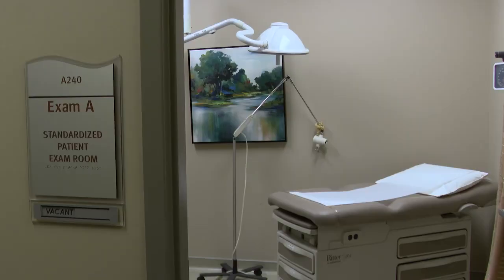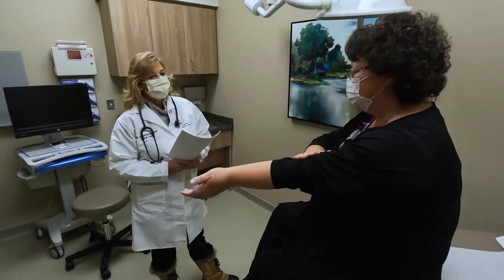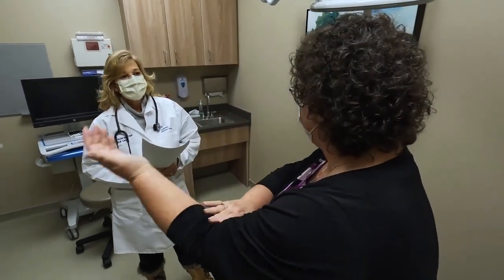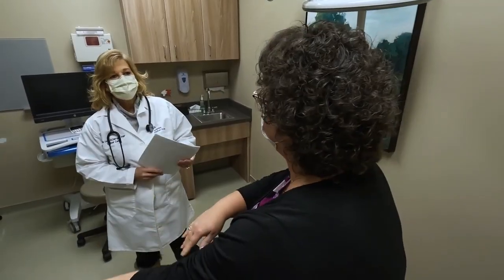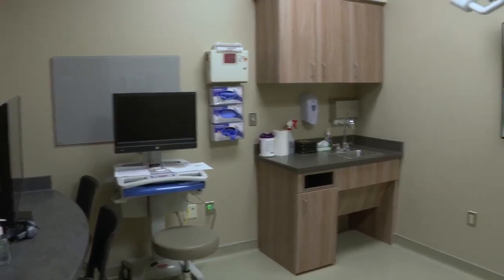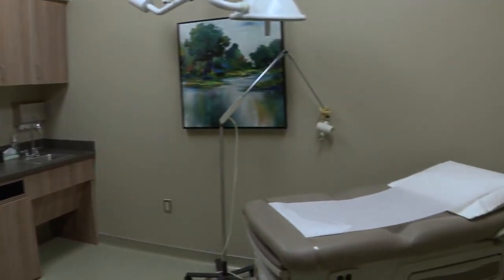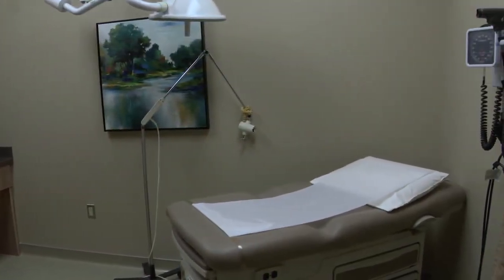There are four standard patient rooms in the CLC, set up as primary care clinic rooms, where students of all levels can practice communication and physical assessment skills as they receive feedback from the patients they are seeing. Each room includes a sink, exam table, diagnostic and physical examination equipment, and a computer to document findings.